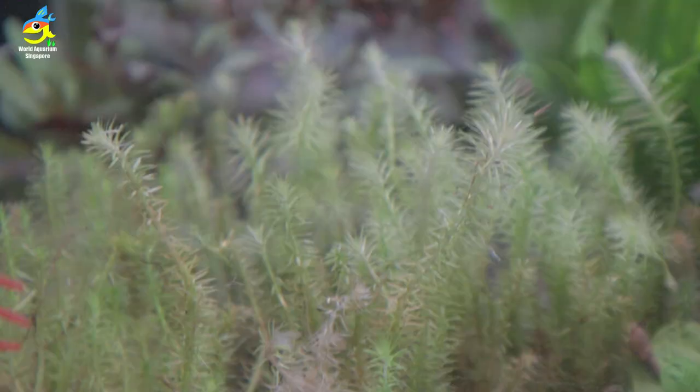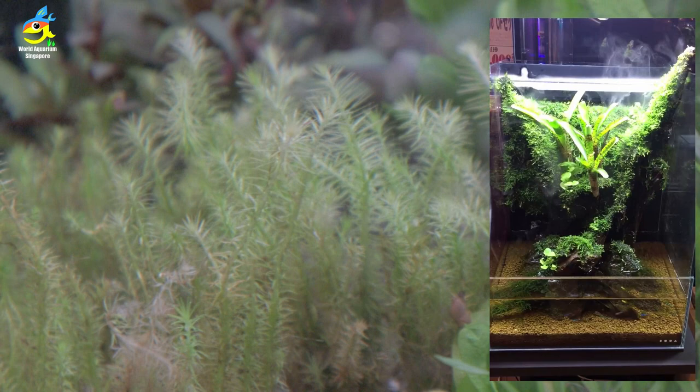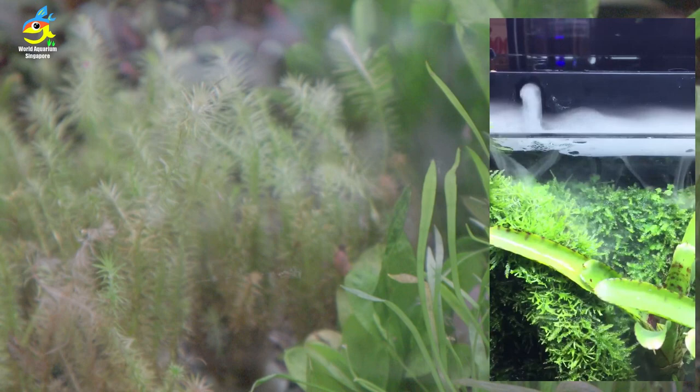Really fantastic — a lot of different, very beautiful pets as well. As you can see, this is another ADA tank.